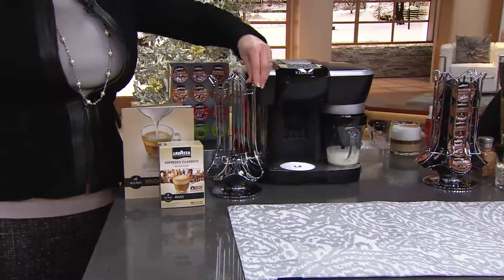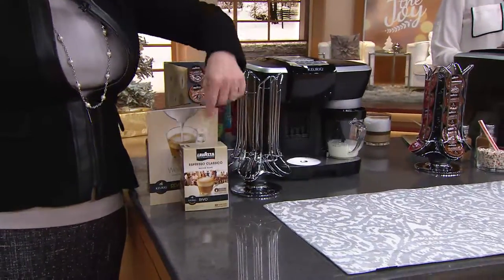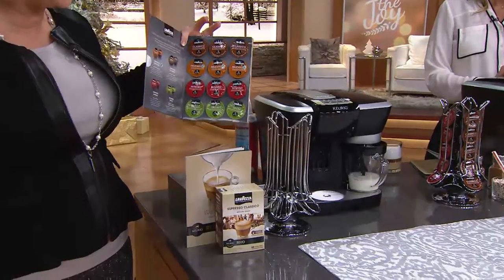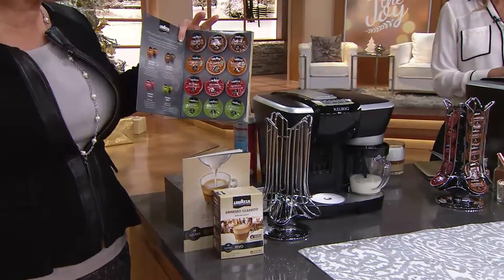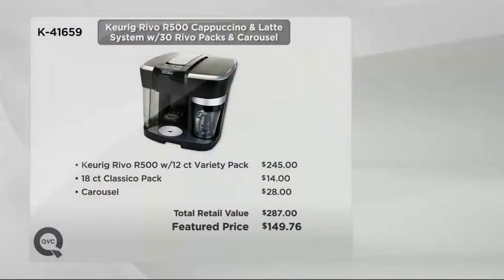Not only do we give you the unit, we're giving you the extra little carousel to hold all your Revo cups. We give you up to 30 Revo cups — a variety pack with four different varieties: the decaf, the Intenso, the Delicado, and the Classico. All of this is coming at a QVC price. $245 for the unit itself, plus $14 for the 18-count Classico pack, plus $28 for the carousel would come out to $287. Our price today is $149.76 — or six monthly easy payments of $24.96 a month.